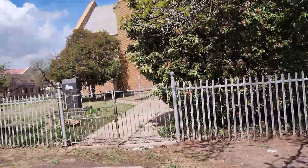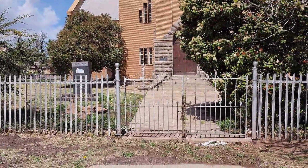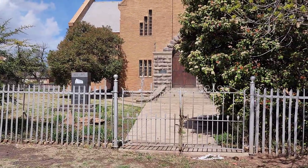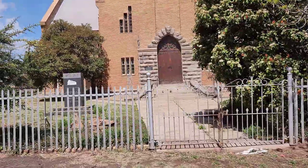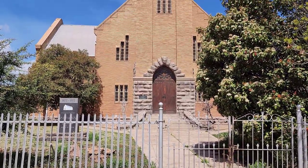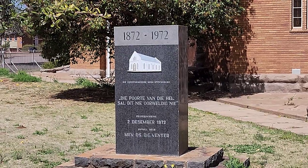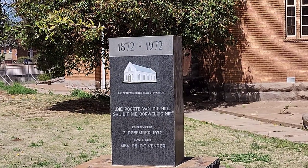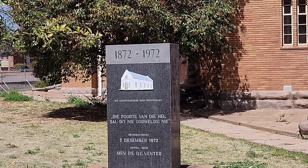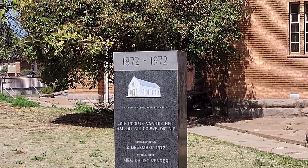1872 — and 1972 was the centenary celebration. I'm thinking that picture of the church over there might be the original church, and that's what it might have looked like in 1872.